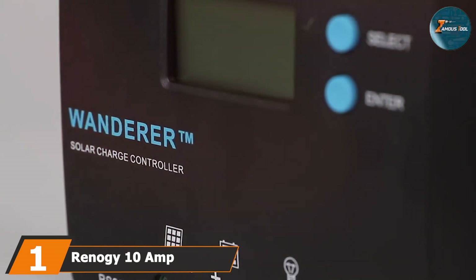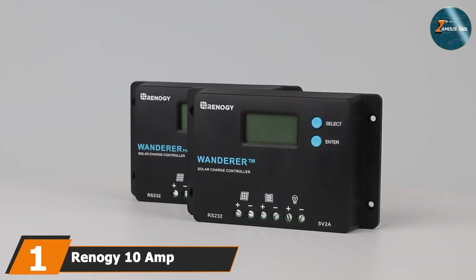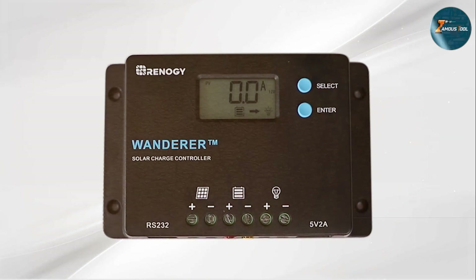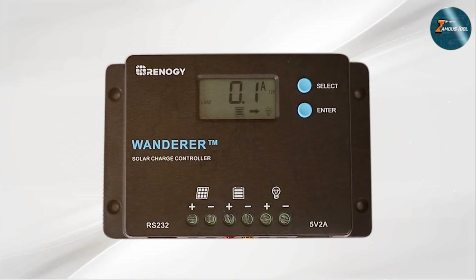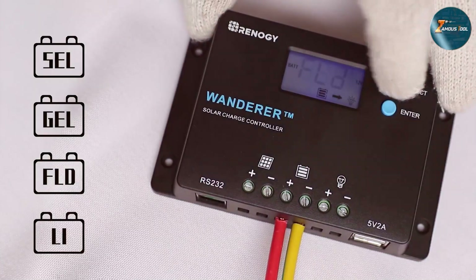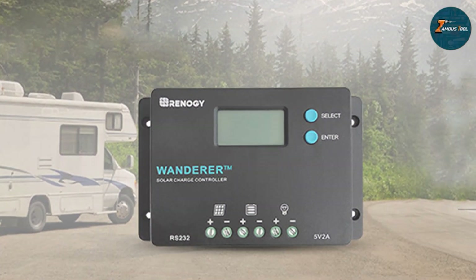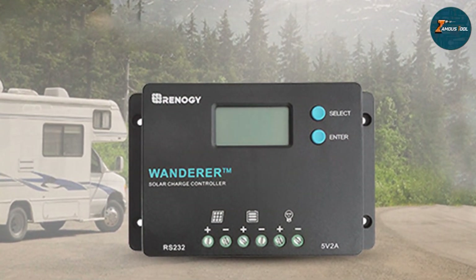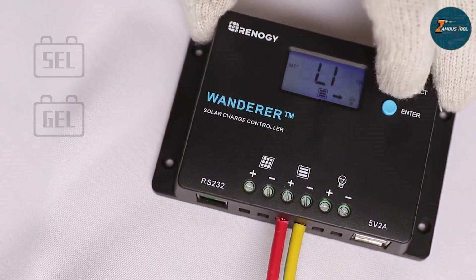At the first position of our list we have the Renoji 10 amp 12V/24V PWM negative ground solar charge controller. I recently had the opportunity to test and review this compact yet powerful device, which has truly impressed me with its efficiency and reliability in harnessing solar energy for off-grid applications. The Renoji 10 amp PWM charge controller features a negative ground design, ensuring seamless integration with various solar setups.